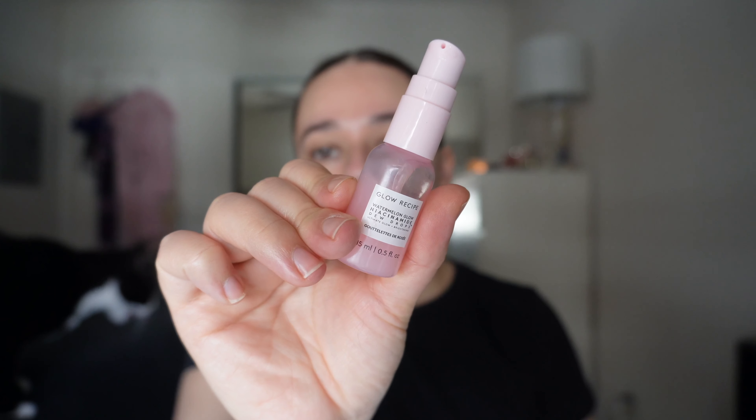Next I'm using the Glow Recipe glow drops. I'm just going to put a couple drops around my face and pat it in — it makes it a bit sticky, so it kind of reminds me of a primer.